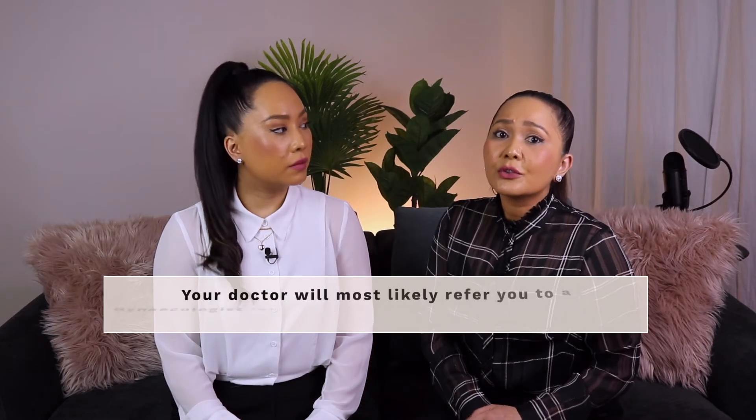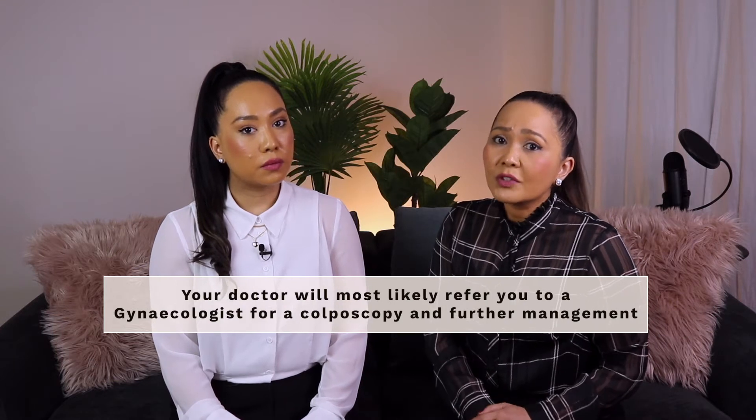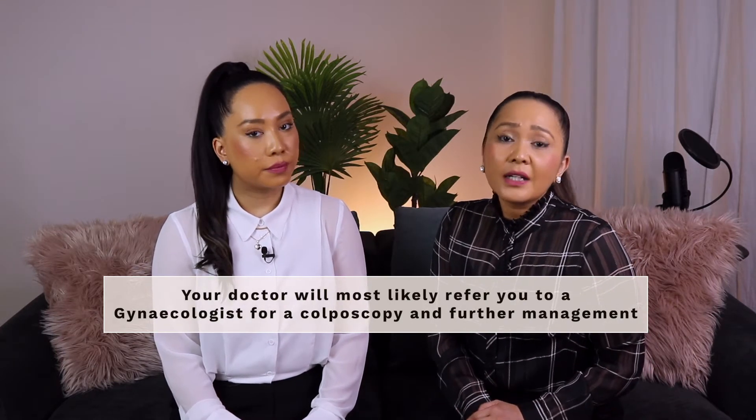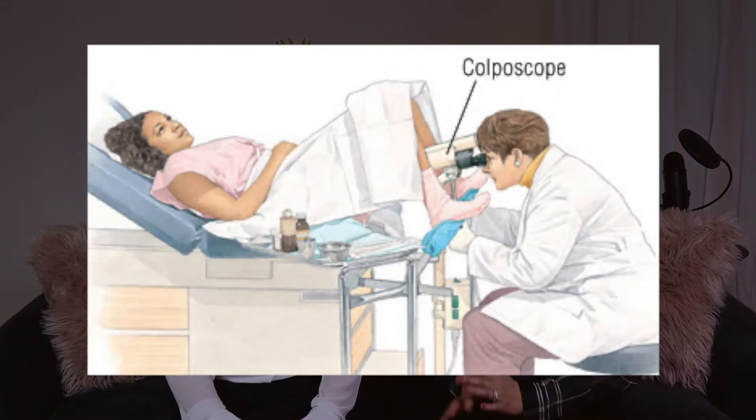Your doctor will most likely refer you to a gynaecologist — a specialist in women's health — for a more specific test called a colposcopy. A colposcopy involves an instrument called a colposcope, which looks a bit like a microscope, which the gynaecologist will use to look at the cervical cells in more detail. This test is usually performed in the consulting room with you positioned in a similar way to a cervical screening test. During a colposcopy, your gynaecologist may apply a vinegar-like liquid or iodine to your cervix to make it easier to see abnormal cells through the colposcope.